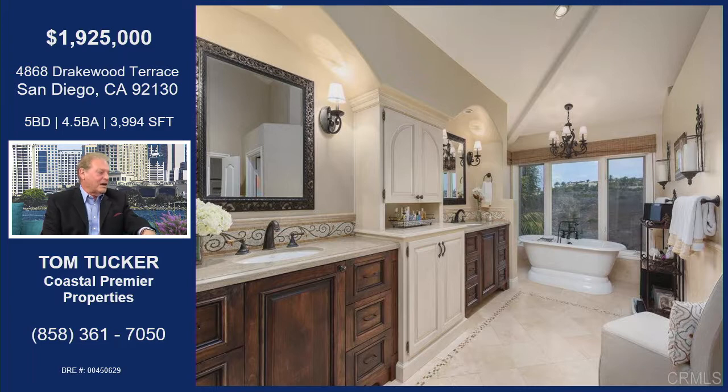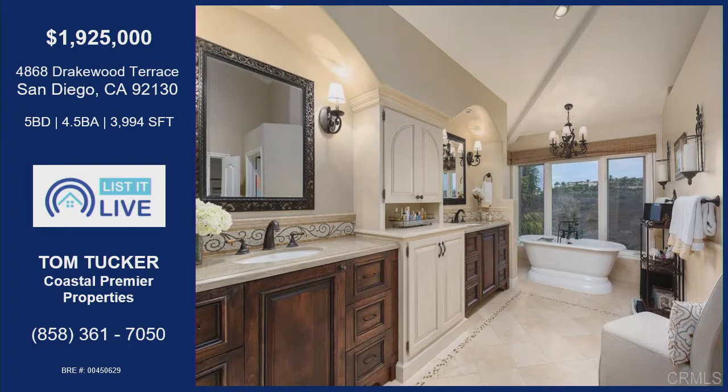Recessed lighting throughout. Large closet area in this master suite — a large walk-in closet. Very important to homeowners, absolutely. Is there anything else you want to share about Drakewood? This particular property is going to be sought after because it has an additional room that's been added — an actual game room. So the square footage is not conforming to a normal floor plan; they added an extra game room, and that would be upstairs.